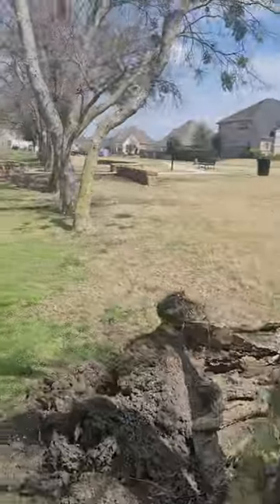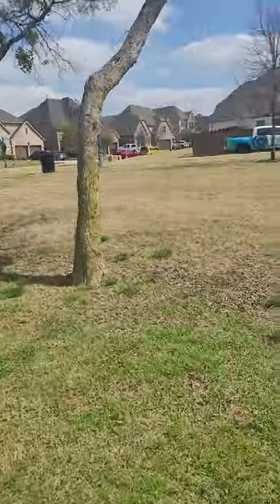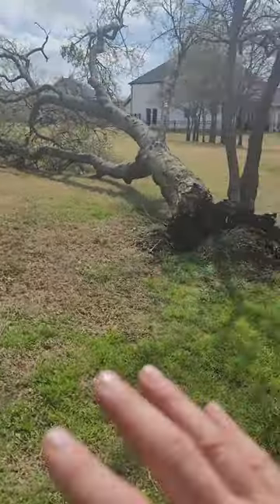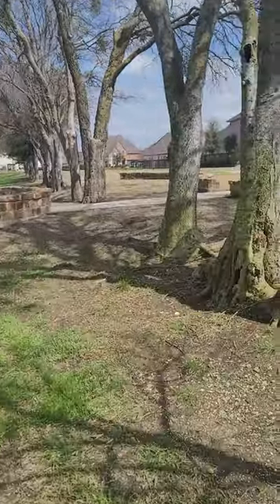These are all considered volunteer trees. They probably grew from seed, bird droppings, stuff like that — but because this area is not a pasture anymore, it's a playground or a community common area.